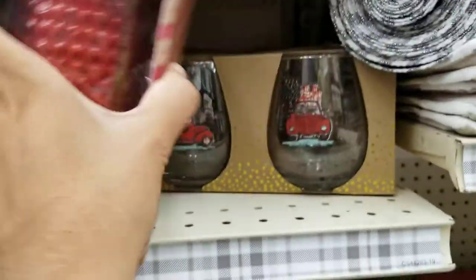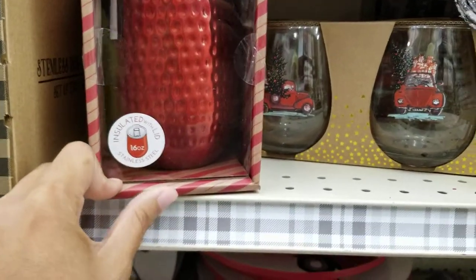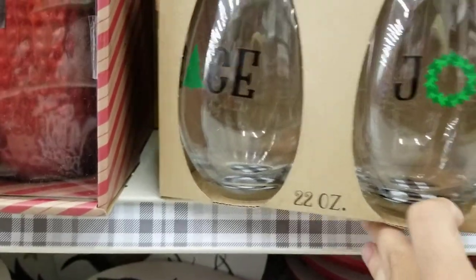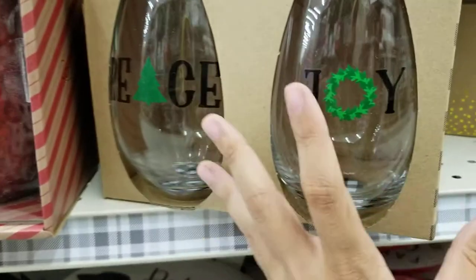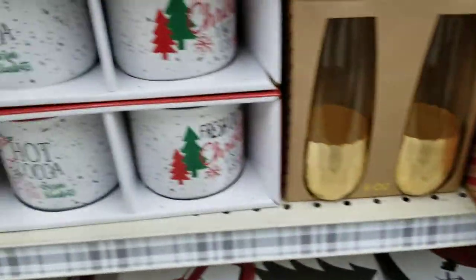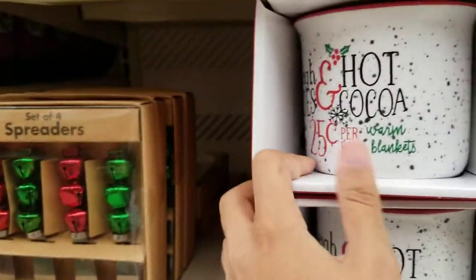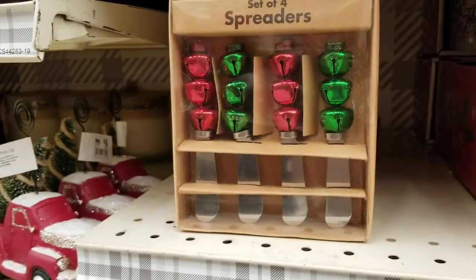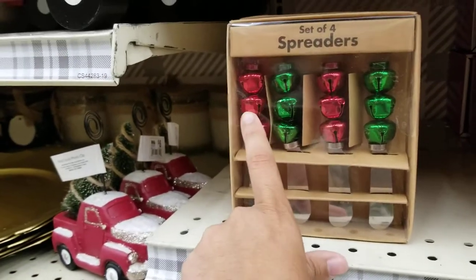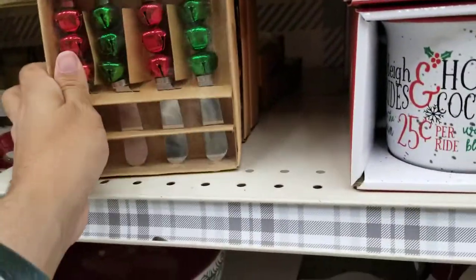They've got an insulated cup with a lid that looks like a Pepsi can — keeps stuff cold or hot — for $8. Then there are wine glasses that say 'Peace' and 'Joy.' There are also flutes with a gold trim at the bottom, and some little cups that say 'Fresh Cut Christmas' and 'Hot Cocoa.' Then there are spreaders — little knives for butter or jam — with bell-shaped handles that actually jingle! Those are $8 for four, so $2 each.